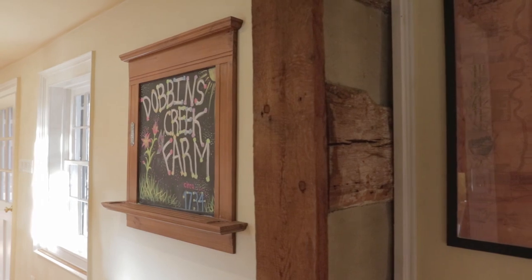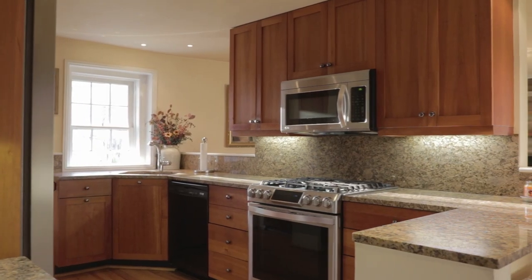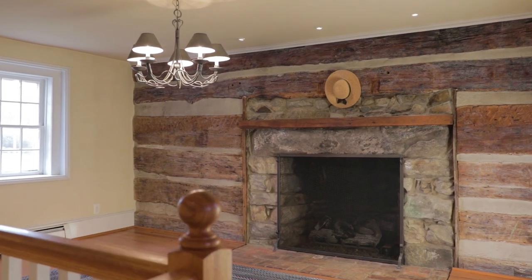Here we are in the living room of Dobbins Farm, and this is one of the most special parts of the house. You'll see the hand-hewn logs with the chinking on the walls. You've got the heart of pine floors. You've got three working fireplaces in this home, which is really special. You've got a really nice kitchen with stainless steel appliances — many of them are only two or three years old.